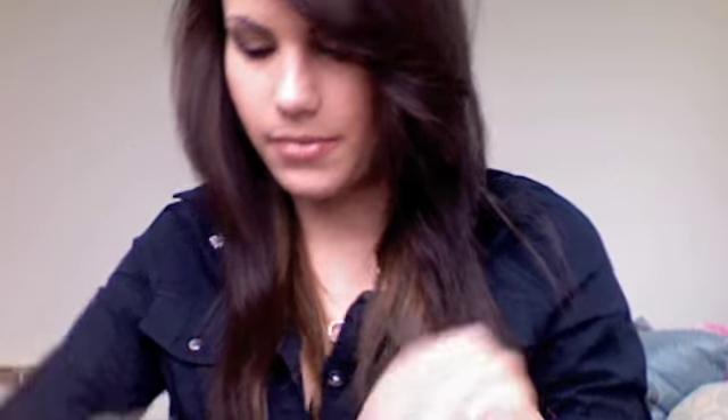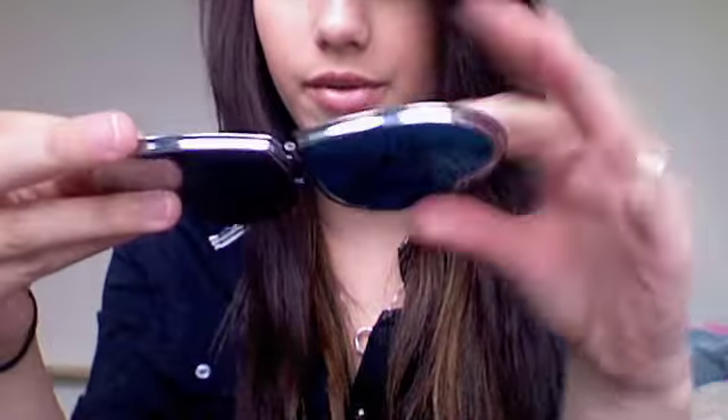Mascara — this is by Elf, just a cheap one. Hand sanitizer; I'm trying to stay healthy. I don't want to be sick for a month again. And a mirror — this is by Forever 21. It has little hearts on it.